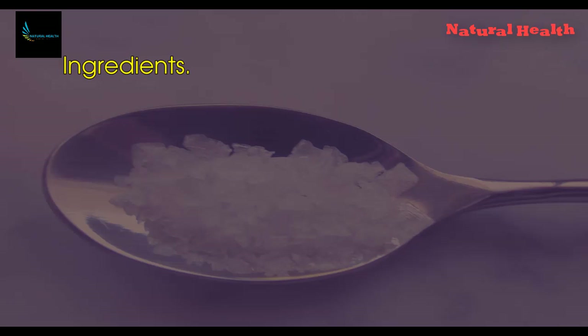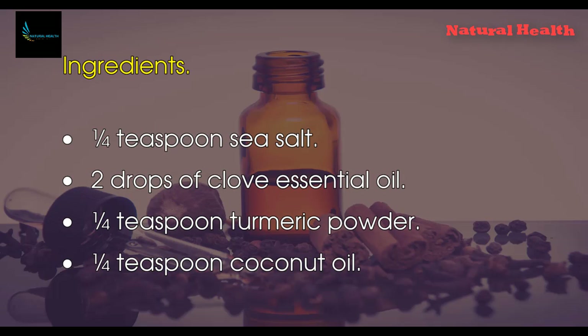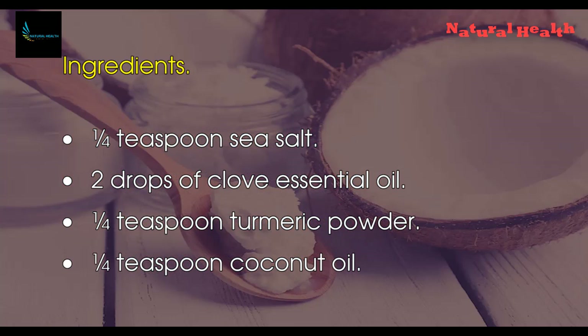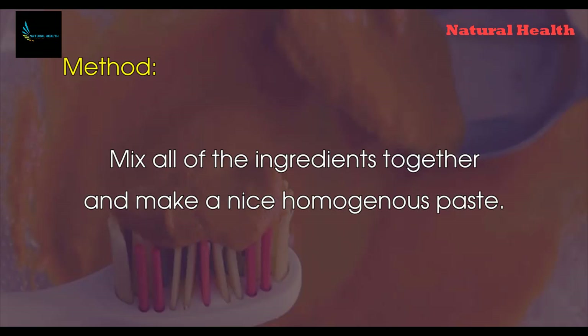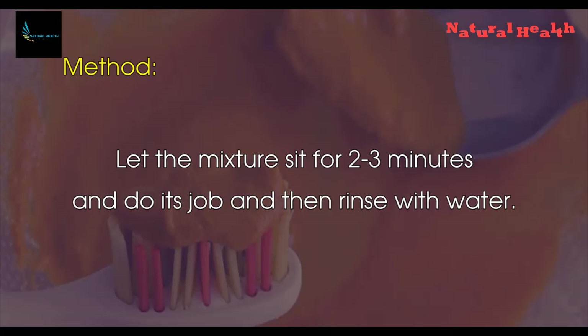Ingredients: one-fourth teaspoon sea salt, two drops of clove essential oil, one-fourth teaspoon turmeric powder, one-fourth teaspoon coconut oil. Method: mix all of the ingredients together and make a nice homogenous paste. Use this mixture, add it on the toothbrush, and brush your teeth.